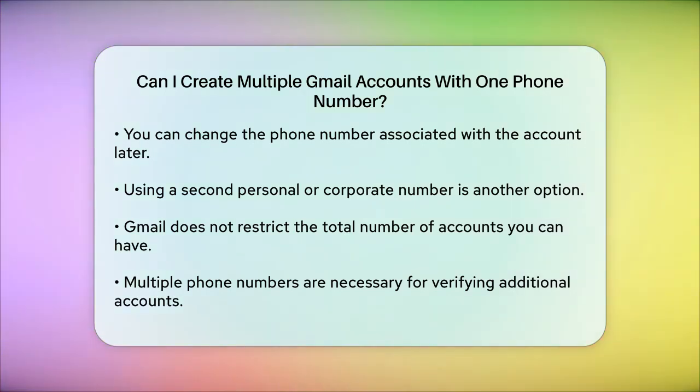It's also worth noting that while Gmail has this limit on phone number usage, it doesn't restrict how many Gmail accounts you can have in total — you just need to have multiple phone numbers to verify them. To summarize, you can create up to four Gmail accounts using the same phone number, but for any additional accounts, you'll need to use a different phone number for verification. This helps keep the system secure and prevents misuse.